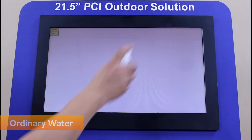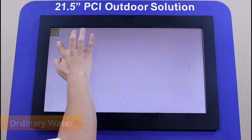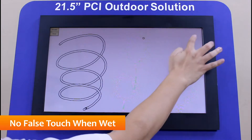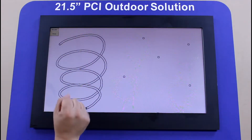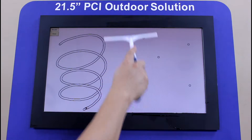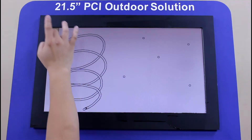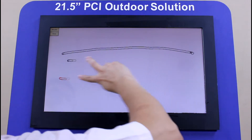Next, we simulate rainfall on the touch panel. You can see, even if a large volume of water is sprayed, no false touch points appear on the panel. Single finger touch operation is available in dry areas. When the panel is dried, touch operation returns to normal.